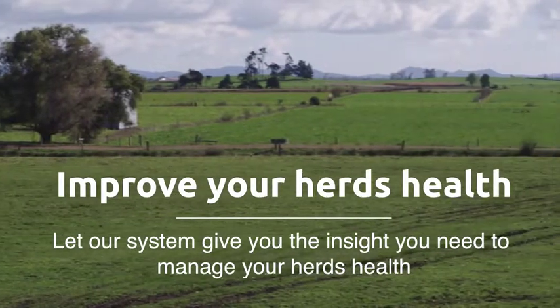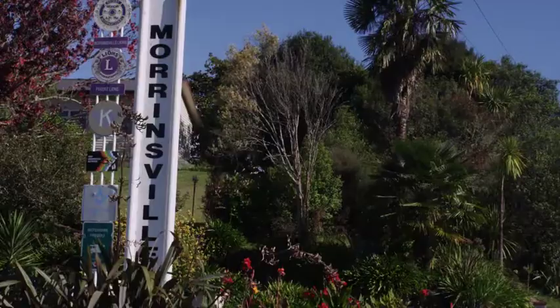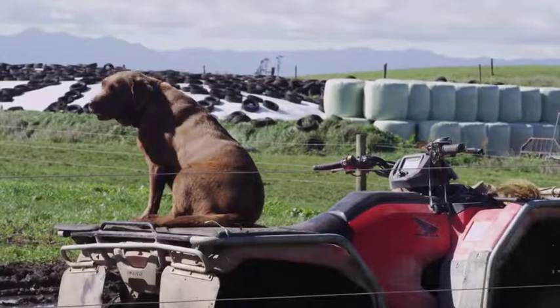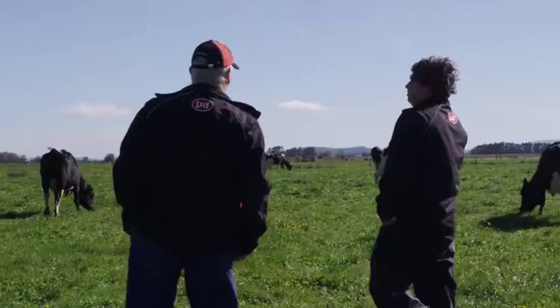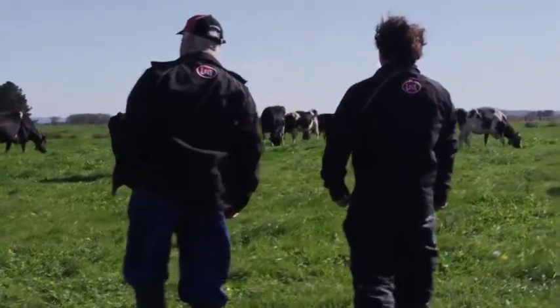My name is Mark. I've been dairy farming for 15 years on this farm. We're situated in between Morrinsville and Gordington. Our farm is 76 hectares effective, and we're milking over 210 Friesian cows.